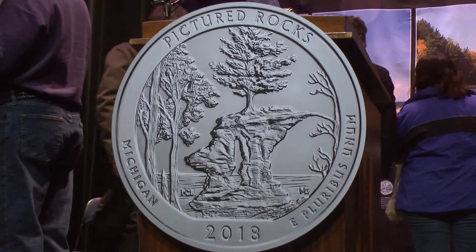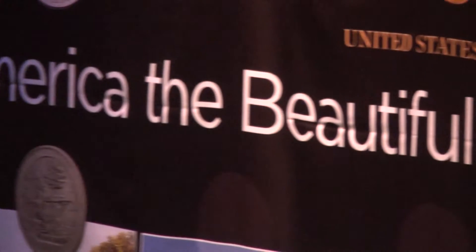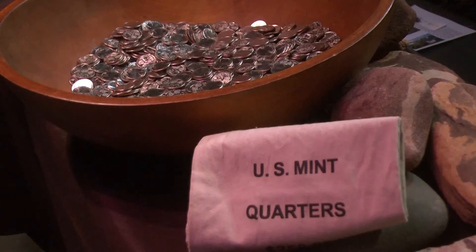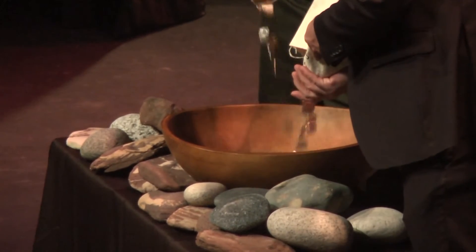It's a gorgeous National Park and you can see it on the quarter. You've seen the pictures around. Hopefully you've been to the National Park. It's a beautiful area and it represents Michigan very well. The Pictured Rocks Quarter is the 41st coin in the America the Beautiful Quarters program and the first to be released in 2018. The coins have been in production since October and the U.S. Mint will stop producing them in March.